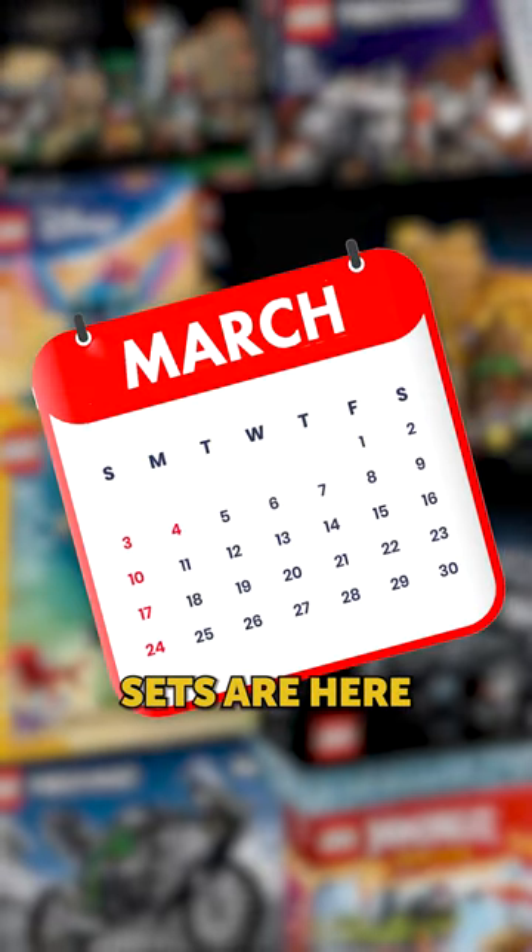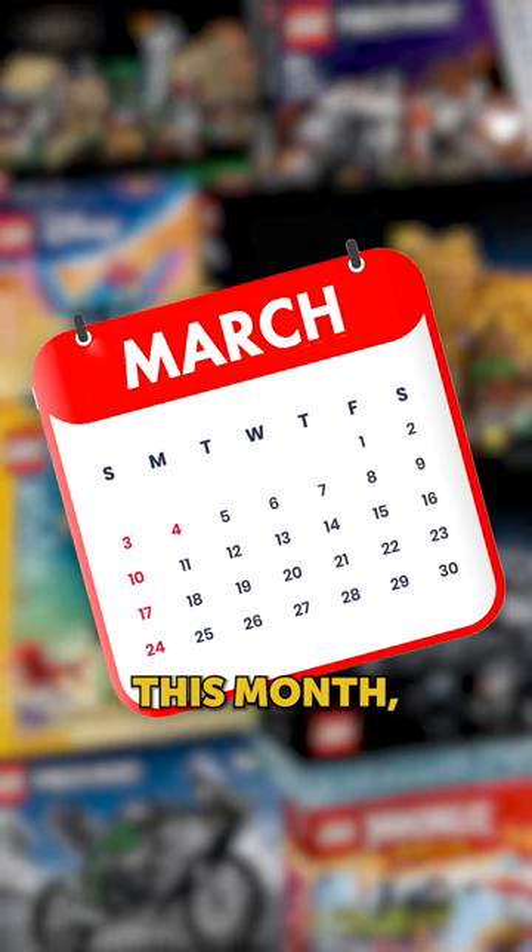It's the first of the month, which means new LEGO sets are here. There's a ton of new sets coming out this month, so let's break them down.